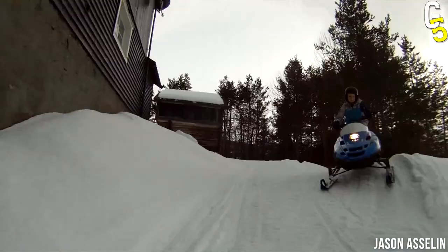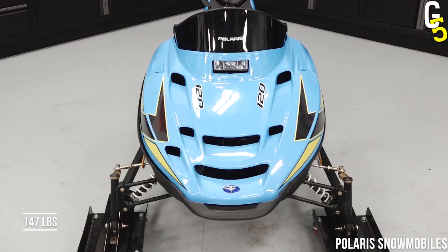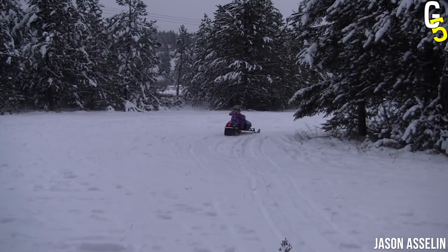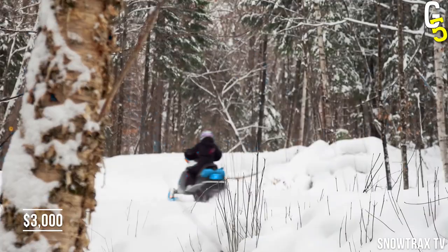Well, if we're being honest, this machine weighs a lot more than a feather, but the point is that these beauties weigh in at just 147 pounds. This machine is just what your child needs for some fun this winter season. Of course, if you're not about to spend $3,000 on your own snowmobile, we have more options.